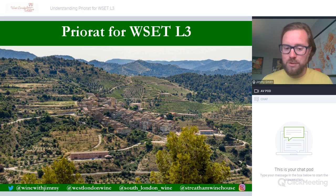Hello everybody! Welcome to another Wine with Jimmy session. This one is on understanding the region of Priorat for the WSET Level 3. This is not a massive section but certainly an important one.